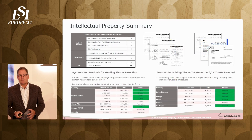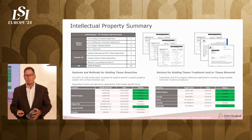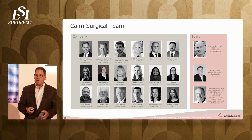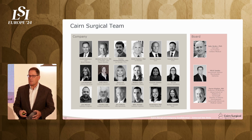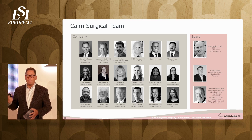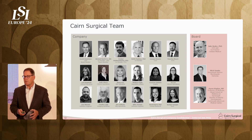We have significant intellectual property already in place — much of it allowed, with several more in prosecution. I'm glad to go through the details in a private meeting. We've built a team of industry veterans, key opinion leaders, leading physicists, leading radiologists, and serial entrepreneurs. This team is hitting all of its milestones and meeting all of its objectives.